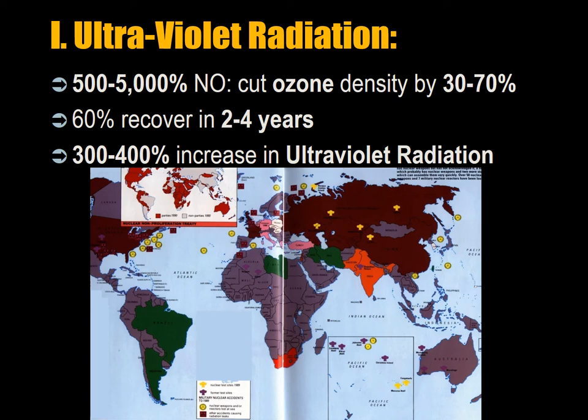60 percent of the damage will recover in 2 to 4 years and the rest will take 20 to 30 years. In the hemisphere affected there will be a 300 to 400 percent increase in ultraviolet radiation and a 100 to 150 percent increase elsewhere. Atmospheric nuclear testing in the 1950s and 60s reduced the ozone layer by an estimated 5 percent. A 5 percent drop in stratospheric ozone will cause a 5 percent increase in skin cancer, particularly among pale-skinned people.